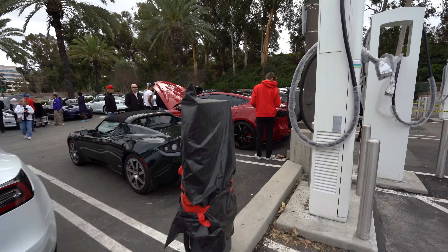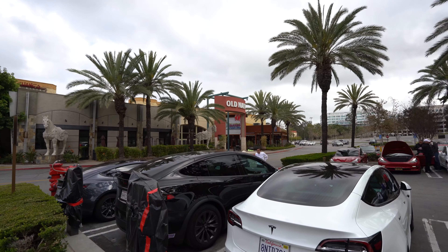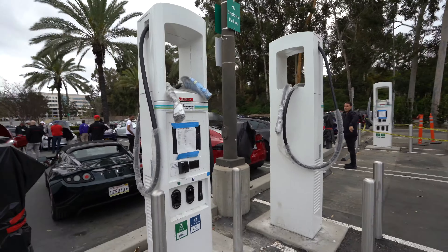So if you're on a road trip, you can now supercharge up at the Shops at Mission Viejo. And I like how they parked it next to these regular chargers for every other car.